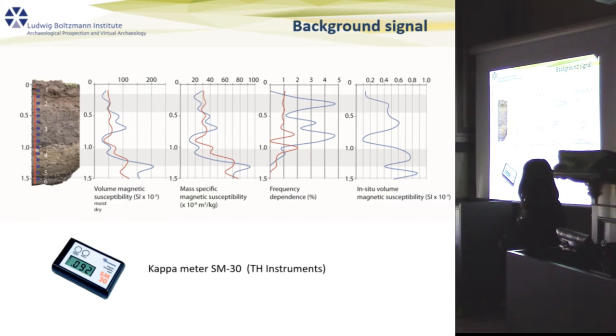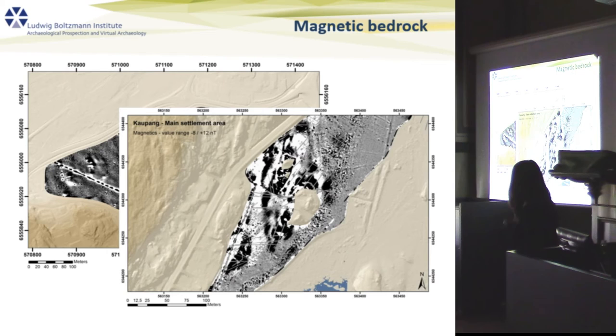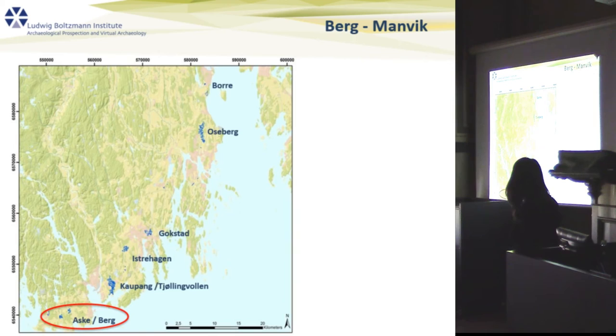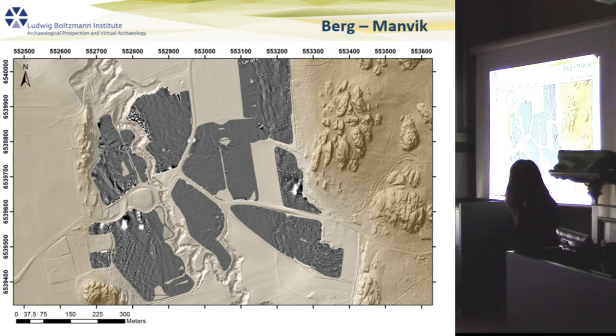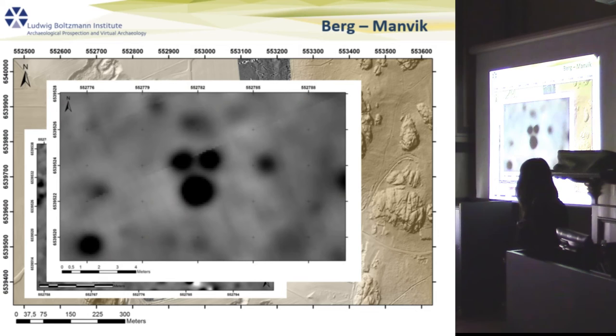Coming to another case: the magnetic bedrock I already mentioned is sometimes a problem when large areas are masked by bipolar anomalies. But we face other difficulties based on the boulder or mass problem. Here is a magnetometry dataset, and when we look in more detail, we have a lot of magnetic anomalies. If I saw this in Austria, I'd be absolutely sure these are archaeological pits — perhaps a settlement. But in this case, we were suspicious of the sheer number of anomalies.